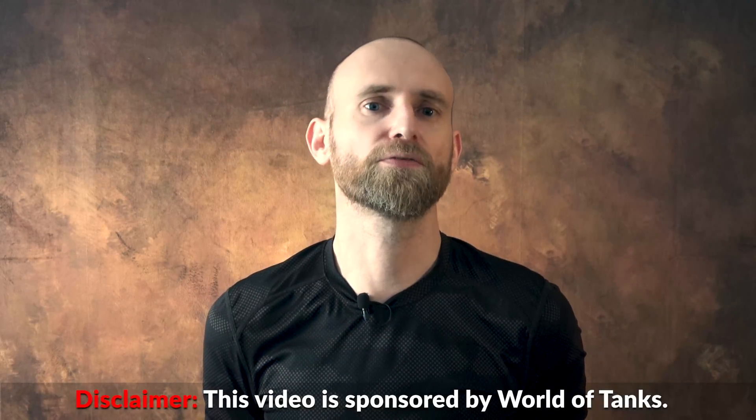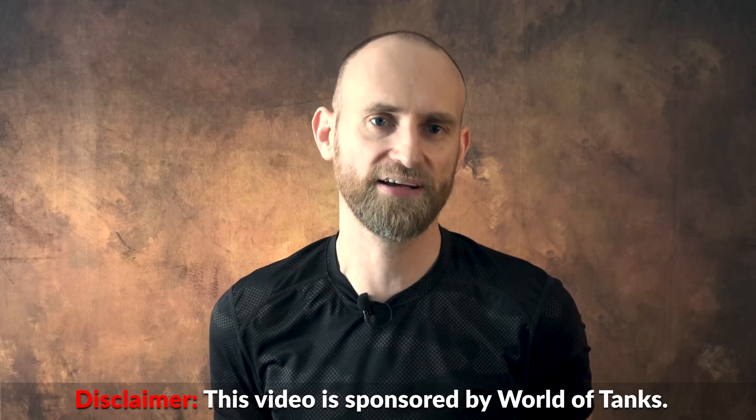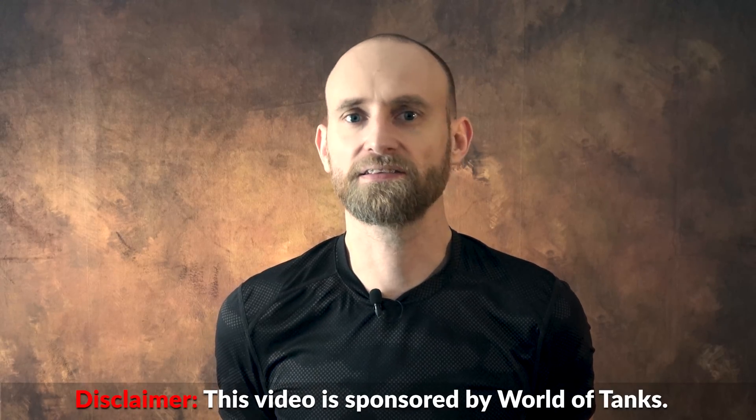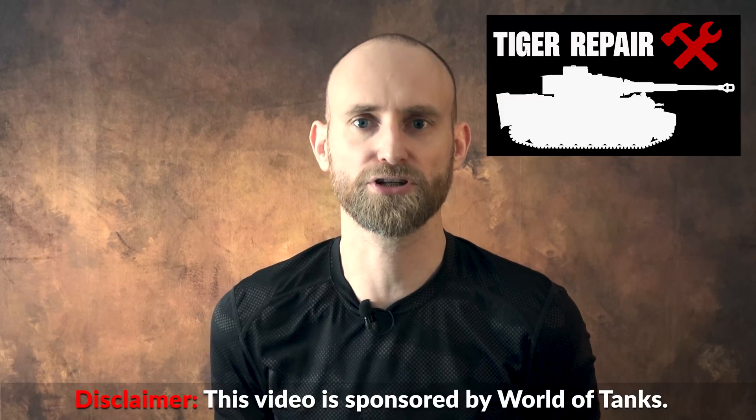This video about logistics is sponsored by World of Tanks — more on this later. In this video we mostly deal with the supply side of logistics, since the Tiger repair video already covered maintenance, which is also a key element of logistics if you take the military definition. We are aware that Tiger logistics isn't the best studied topic, but luckily some very interesting reports from 1943 were found in the archives.